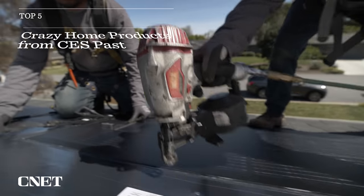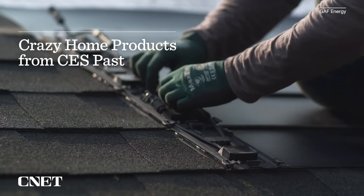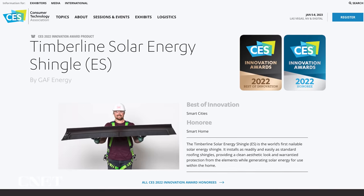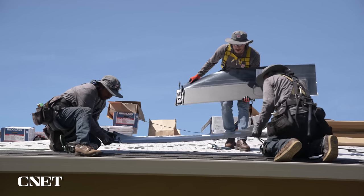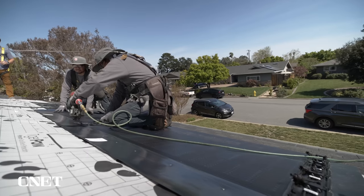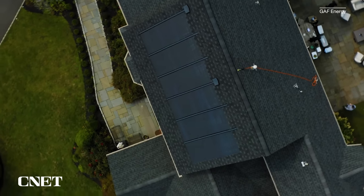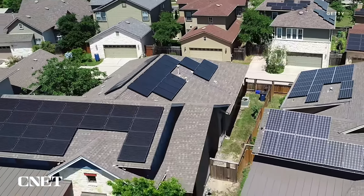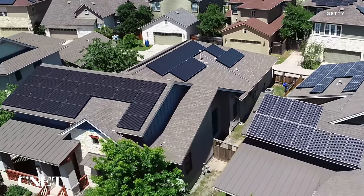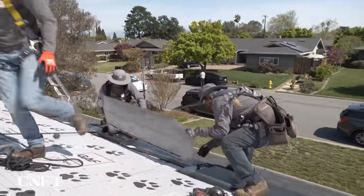At CES 2022, Timberline solar energy shingles won the best of innovation award for smart cities, and it's not hard to see why. GAF Energy claimed its new solar shingle can be installed with a nail gun directly onto your roof, meaning it can be installed alongside traditional shingles. Installation is typically the largest expense for residential solar energy systems, so that's a game changer for renewable home tech.